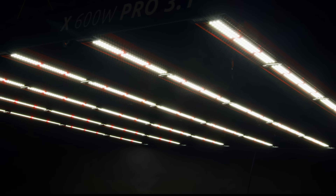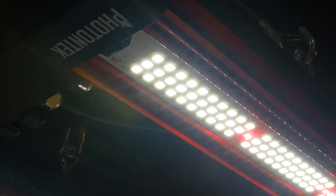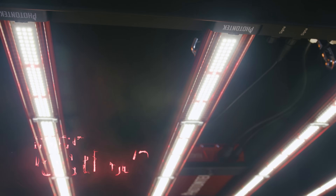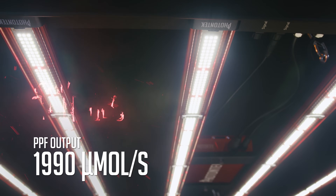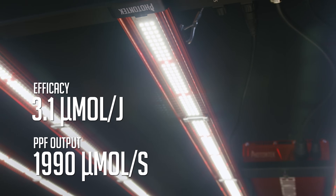it offers a superior full-cycle light source in quality and longevity. The X600W Pro 3.1 LED features cutting-edge diode technology, delivering a powerful PPF of 1990 micromoles per second, and an impressive photon efficacy of 3.1 micromoles per joule.